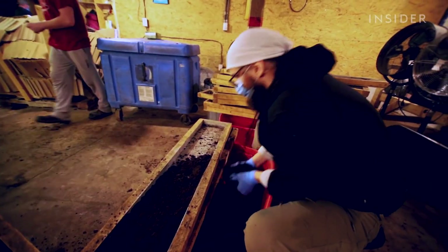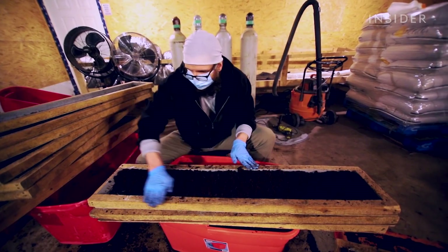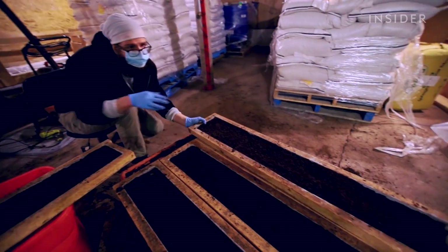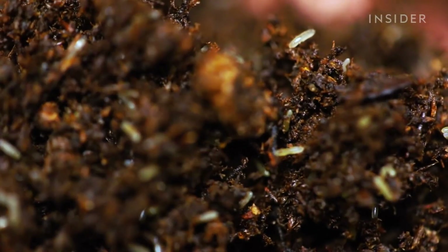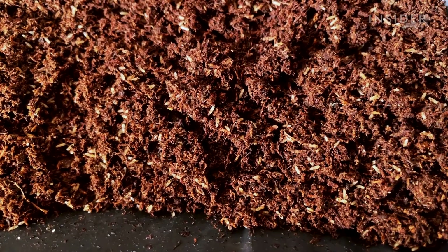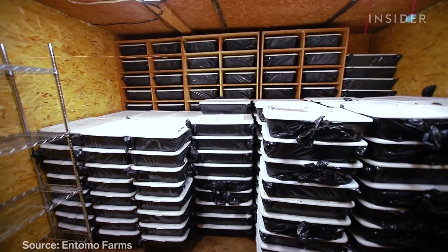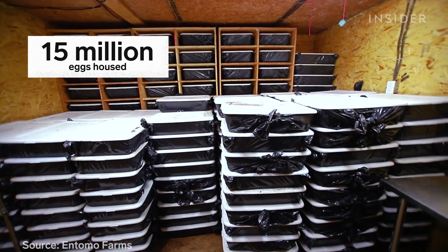It all starts here where the crew covers boards with a mixture of damp soil and peat moss — making mud pies — and the pregnant females flock to lay their eggs. It may look like just dirt and some grains of rice, but actually there are probably thousands and thousands of cricket eggs in there. In this room, about 15 million eggs.